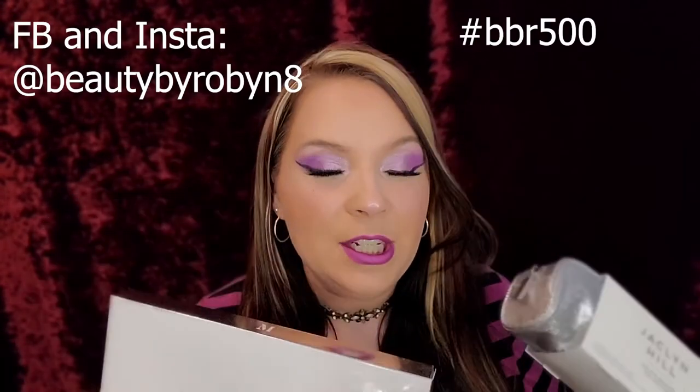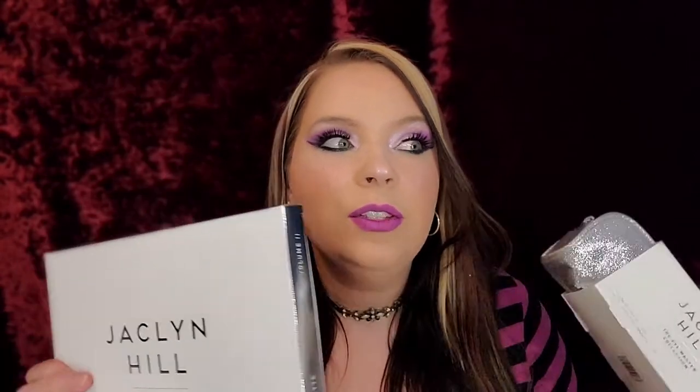So guys, this is a little different to win these. You guys will be doing an eye look — you can do multiple eye looks to get multiple entries — and you will tag me in it on Instagram or Facebook. Tag Beauty by Robin 8 and hashtag BBR500. So far I've gotten about four entries. So if you guys are having a difficult time, or if I have way more entries than that, let me know. I will be more than happy to help you guys out.